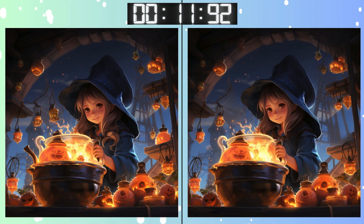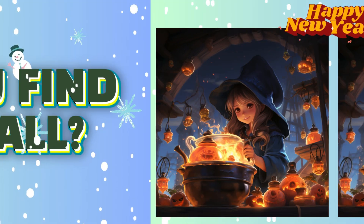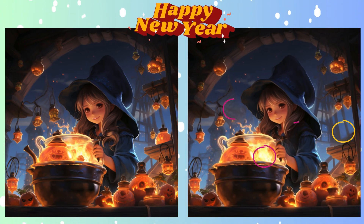Are you confident in your answer? Time's almost up! Stop! Time's up! Time to see if you nailed it! Highlighting the difference now!